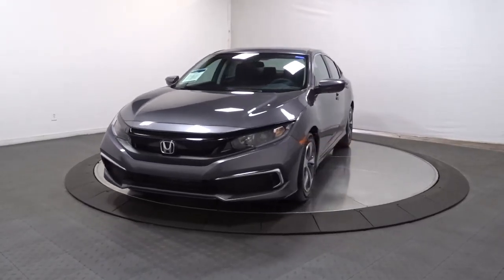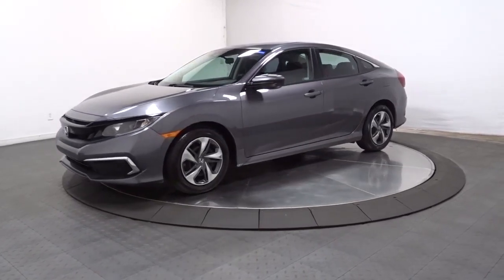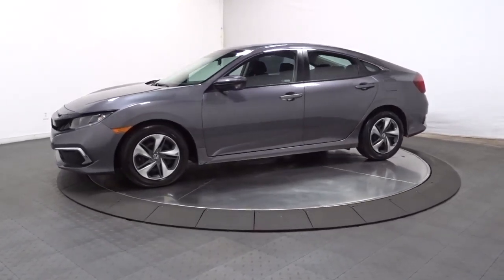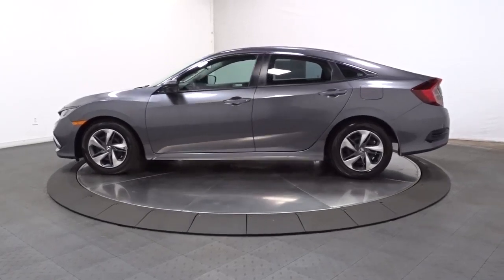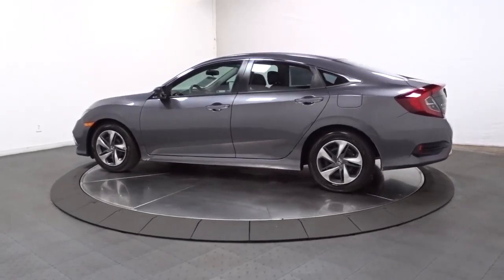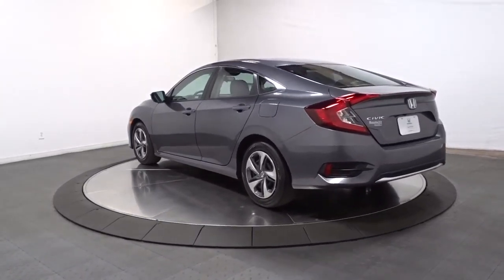Get acquainted with the 2021 Honda Civic. With less than 5,000 miles on the odometer, this vehicle stands out from the rest. Presenting the Honda Civic Sedan — the iconic, sophisticated compact that sets the standard for comfort, reliability, performance, and efficiency.